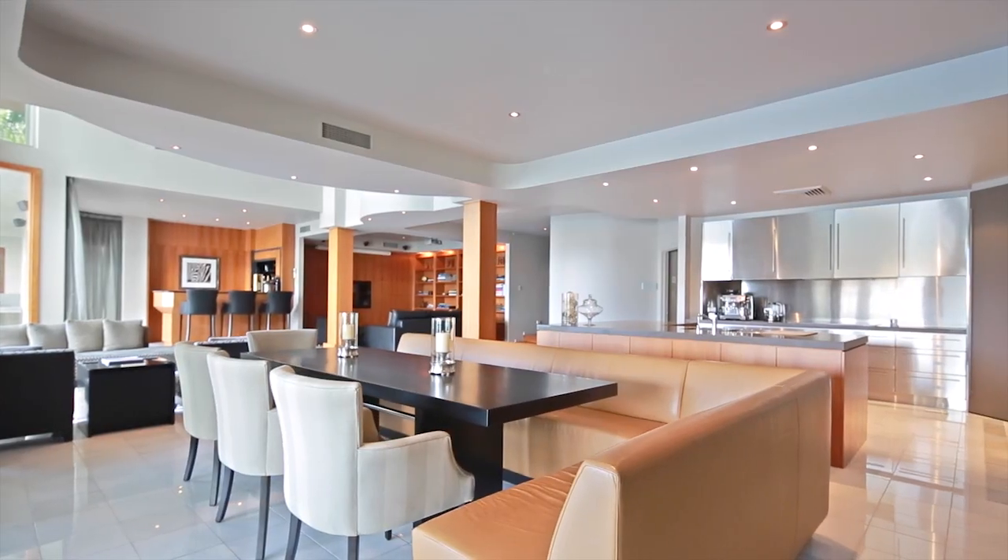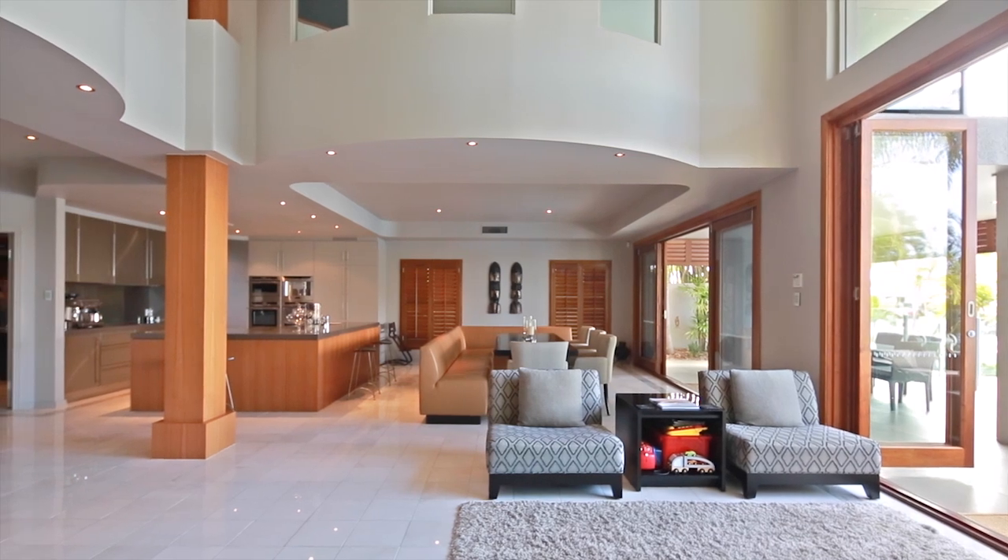The attention to detail in the cabinetry and throughout the home is just impeccable. The home was built to such exceptional quality that it actually won the Queensland Master Builders Award in the year that it was built.